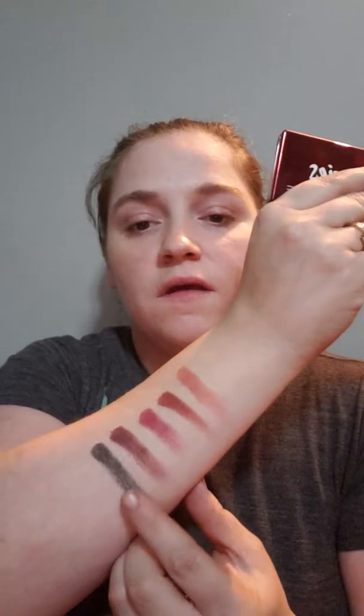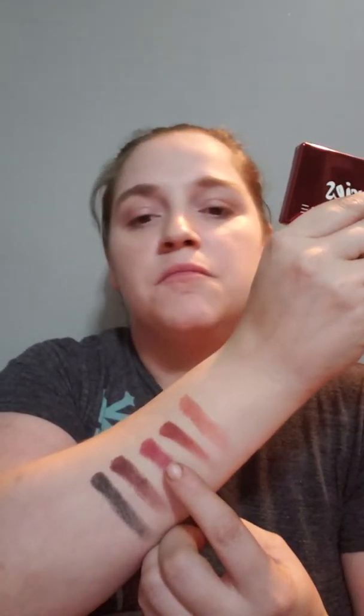I brought some wipes. It comes also with a brush. That is like some beautiful packaging ever. The shades are: Berry Black, Mixed Berries, Berry Pop, Rosemary, and Berry Chick. So I'm in love with that.